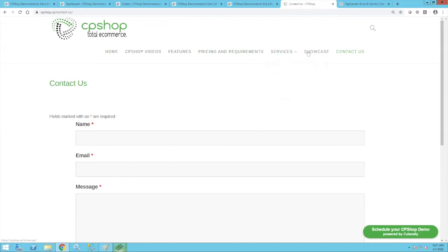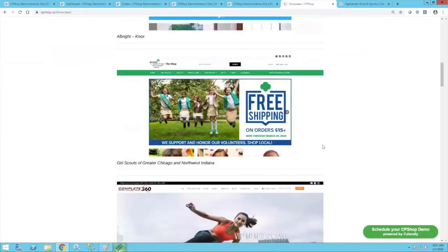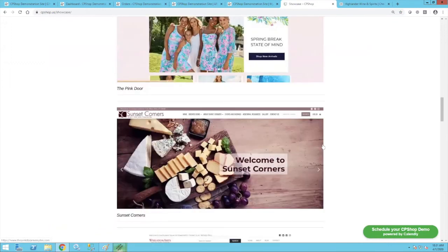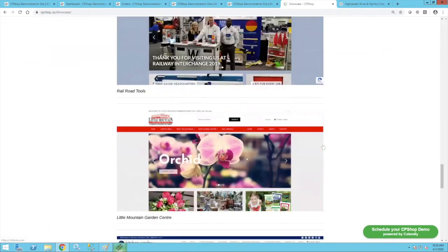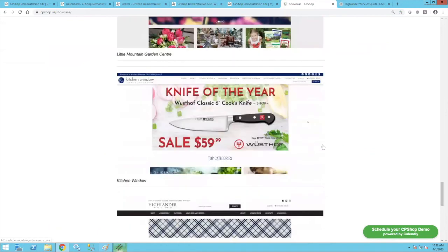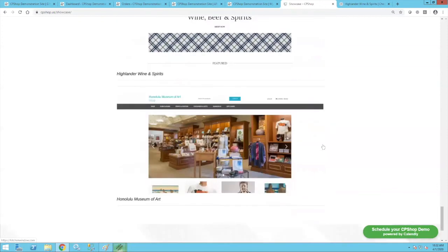I'd encourage you to go look at the showcase on our cpshop.us website — you'll see examples of the varying templates. These are actual live sites you can log into and communicate with. Many have been with us for several years, some are brand new. Sharon wants to know if they have to have integration with Blackbaud Raiser's Edge NXT — we don't have a current integration with Raiser's Edge, but we've talked with them a number of times and building an integration would not be all that difficult, though it's not available yet.